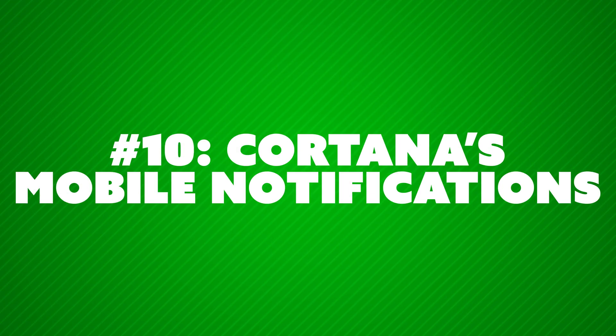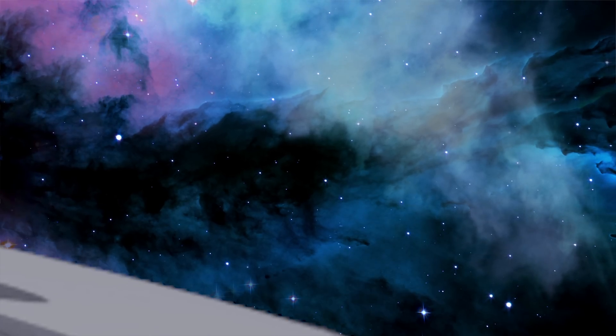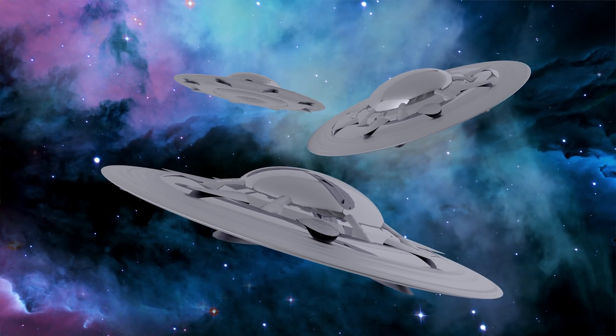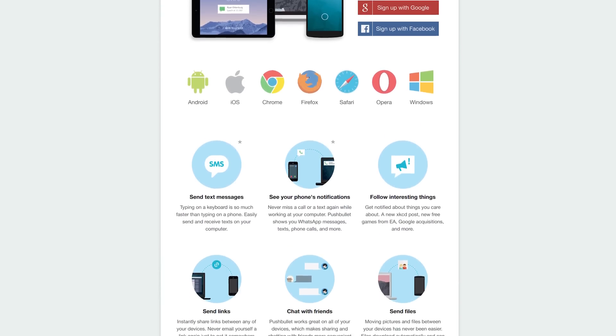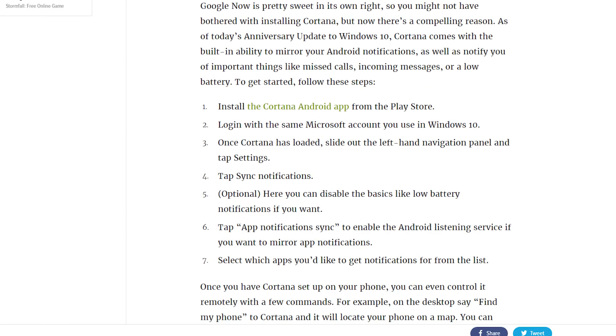Number ten: Cortana can sync your phone notifications with your computer. For the privacy-conscious, that's probably a horrible thing, but if you install the Cortana mobile app on your smartphone, you can do what I used to use an app called Pushbullet for — which will sync up pretty much every notification that you want from your smartphone to your Windows 10 desktop, so you don't have to look at your phone unless you actually need to check one of those notifications. As long as you don't mind Cortana intercepting your notifications and pushing them back out to you, it's really cool. I'm going to do a separate video on setting this up.